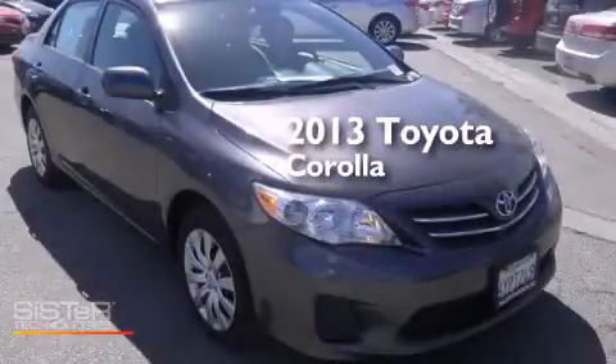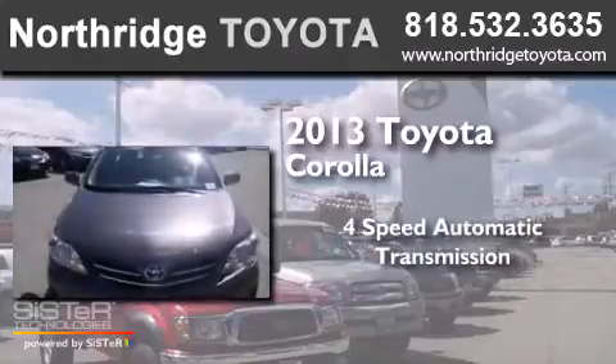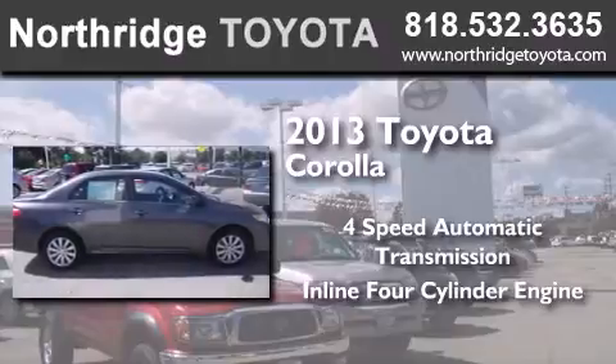This is a 2013 Toyota Corolla. This four-door sedan has a four-speed automatic transmission and an inline four-cylinder engine.